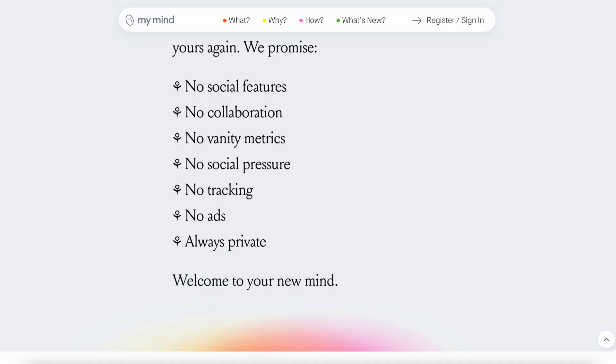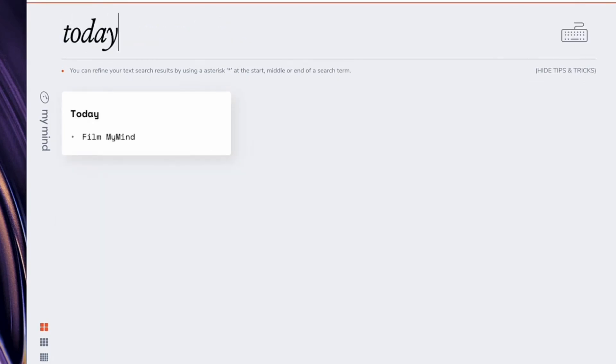The reason MyMind is offering this as a paid application comes down to their basic ethos and values, which include: no social, no collaboration, no vanity metrics, no social pressures, no tracking, no ads, and privacy from the start. This is quite an important trend we're seeing in the productivity space, as people like to own their information and pay for it — they want a fully controlled experience and the assurance that their data is owned by them.